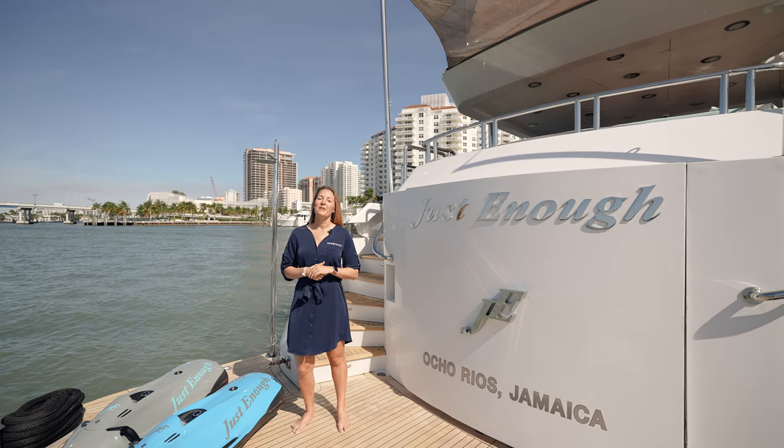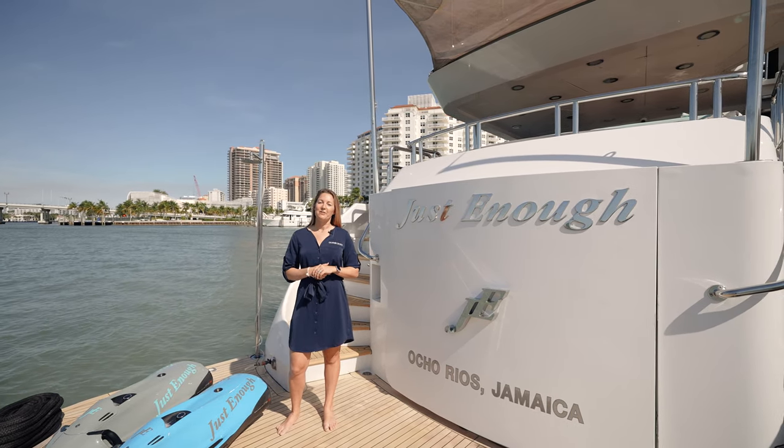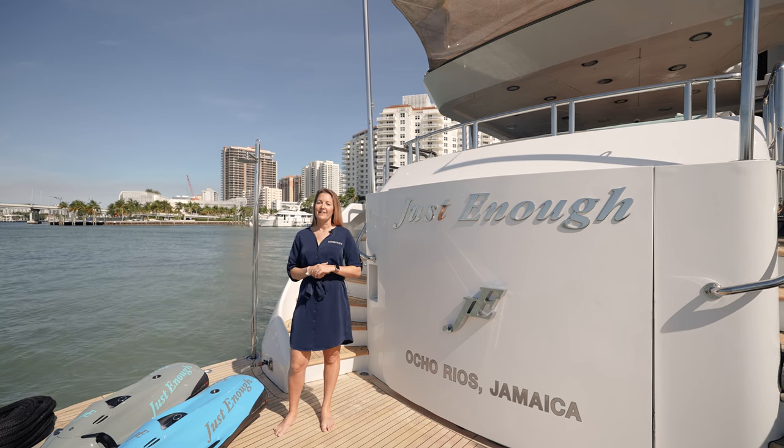Thank you for joining me today aboard Just Enough. I hope you enjoyed your tour. Be sure to reach out to Blue Oceans Yachting for all of your yachting lifestyle needs.